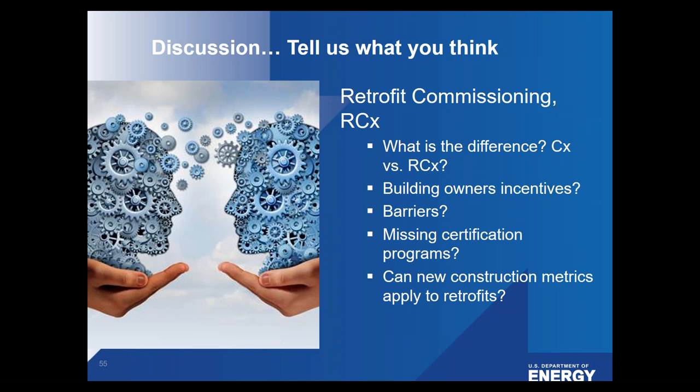Other questions relevant to retrofit commissioning: What is the difference between commissioning for new construction and for retrofits? What are building owners' incentives for retrofit commissioning? What are the barriers? Are we missing certification programs? And can new construction metrics apply to retrofits? These are the questions the team considers important when discussing commissioning and retrofit commissioning.